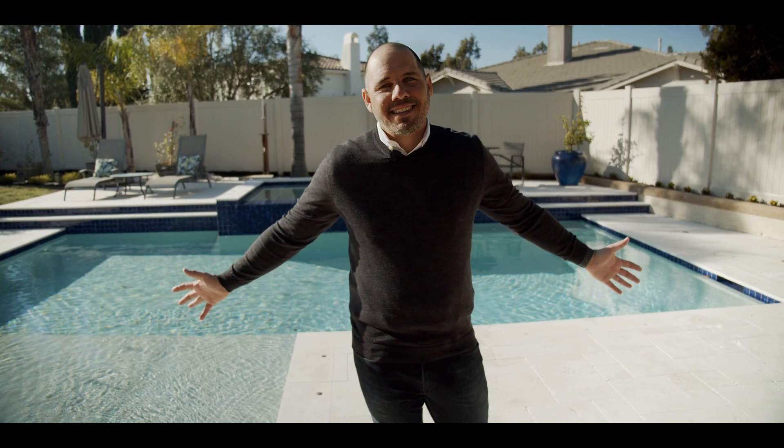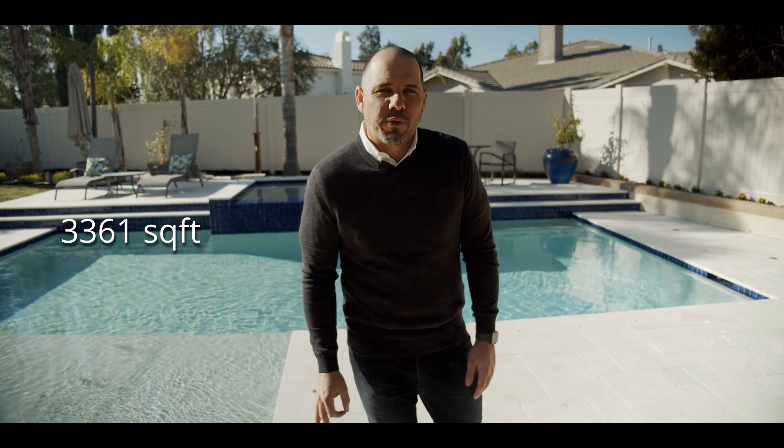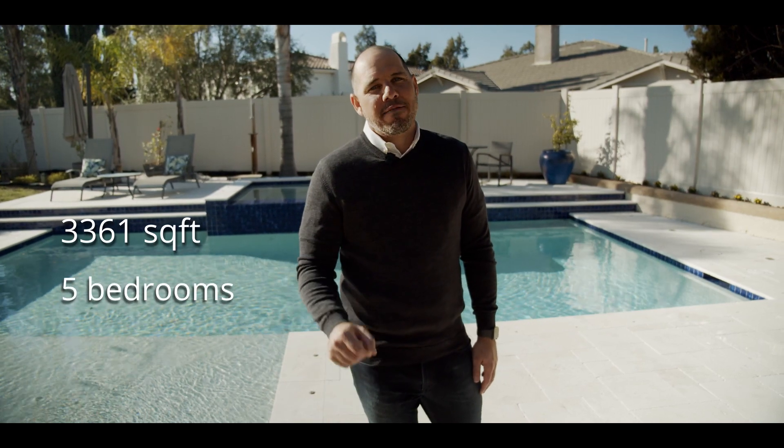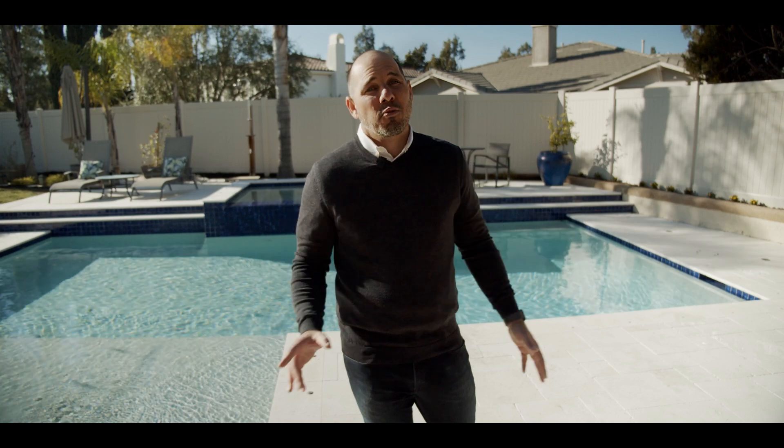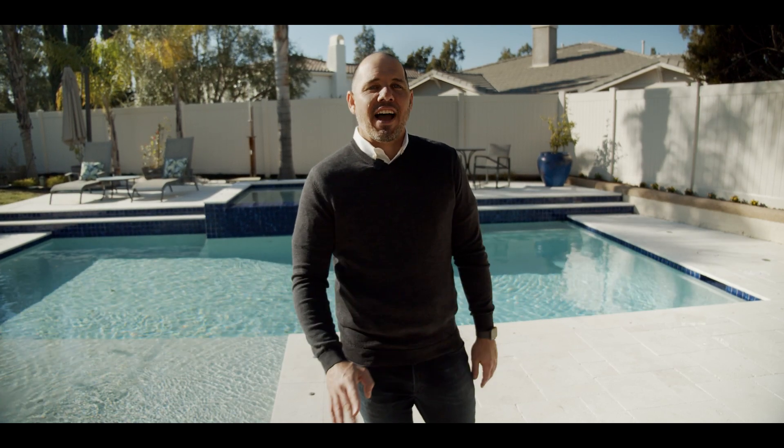It's Jason with Valley Homes and Estates and I'd like to welcome you to 42115 Wyandotte here in the beautiful community of Crown Hill. As you can see right behind me, this is an incredible pool and spa home offering just over 3,300 square feet with five bedrooms and three baths. If you think the outside is incredible, wait till you see the inside — in fact, let's head on in.